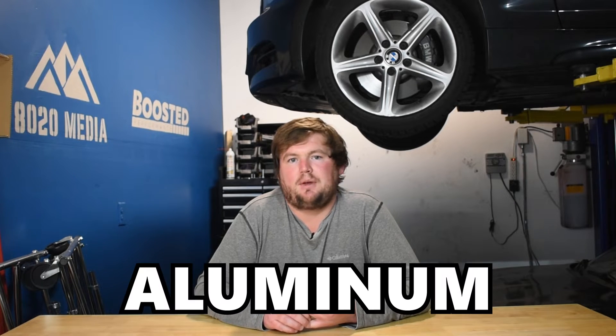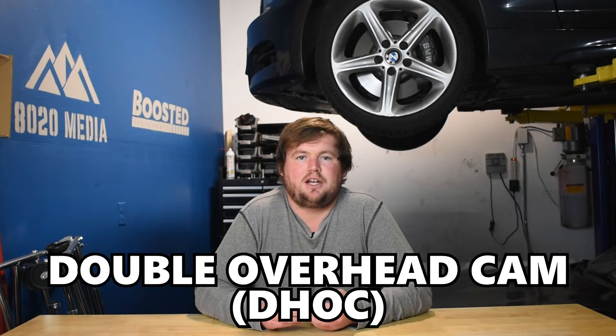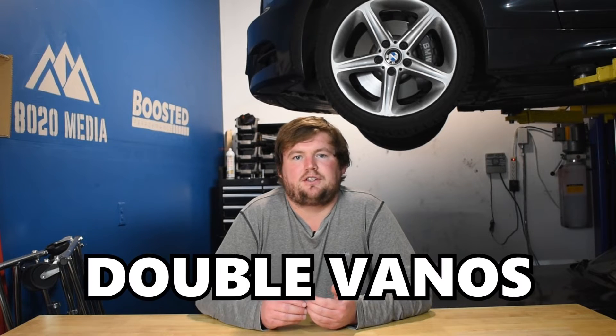Looking at the cylinder head, both the 2JZ and B58 utilize aluminum cylinder heads to keep weight down. When it comes to valvetrain, this is where some of the major differences come in. Both are double overhead cam engines; however, the BMW B58 has double Vanos as well as Valvetronic, giving it complete control over valve timing, lift, and duration. The 2JZ, on the other hand, really just has the double overhead cam head — it doesn't have any of that additional technology.